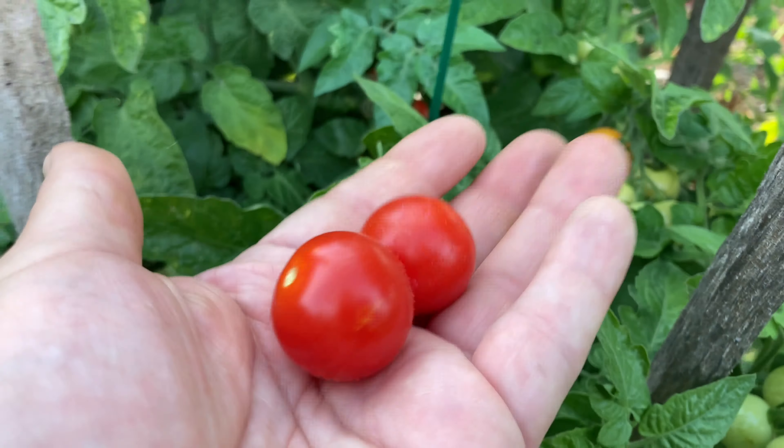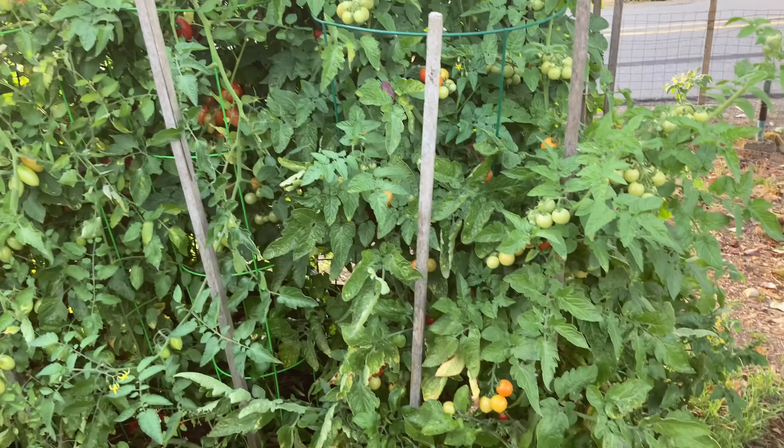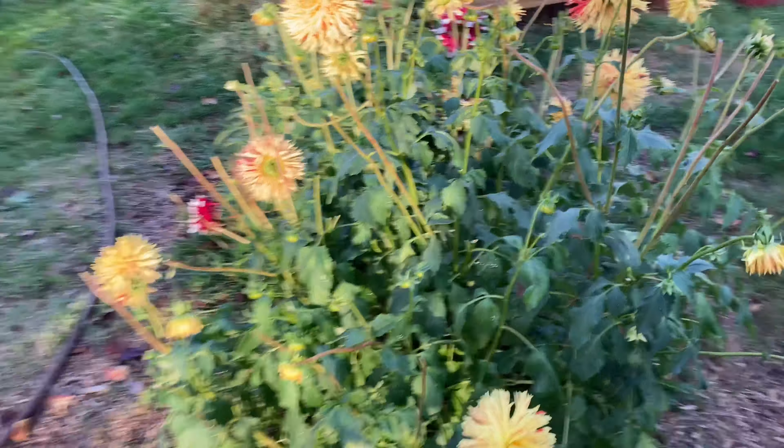You know what, maybe I'll give these to the chickens and keep the Juliets. I have enough. This plant — it's only four feet tall, I think. And there's two, two on that side. Bell pepper stuck in there.